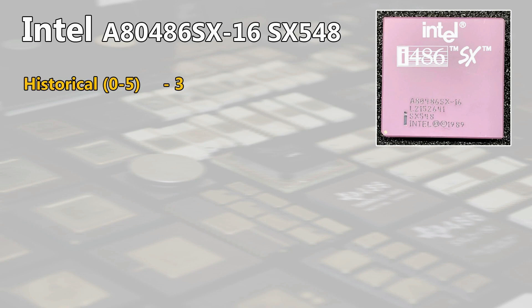The 486 also changed the way of gaming, with one of the most famous games: Doom. However, I will decrease the score for the SX model at this low speed to 3 points, because 16 MHz was certainly not responsible for a nice Doom experience.